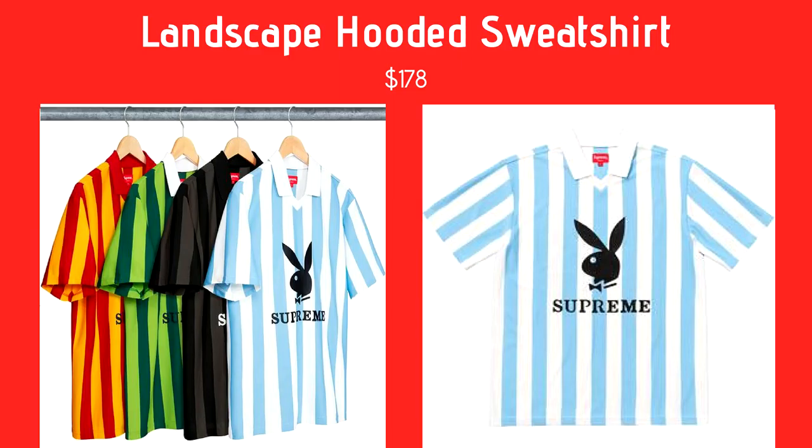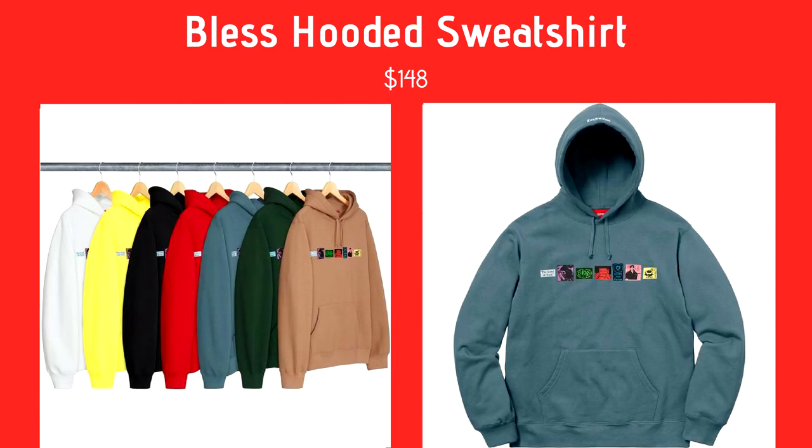We also have another returning guest to the show — the Blessed Sweatshirt, coming in beige, green, blue, red, black, yellow, and white. It's got pictures on it, really cool hoodie, looks like ransom letters. Coming in at $148 — it was supposed to drop last week. Gil's opinion: it looks kind of cool but he's not a huge fan.